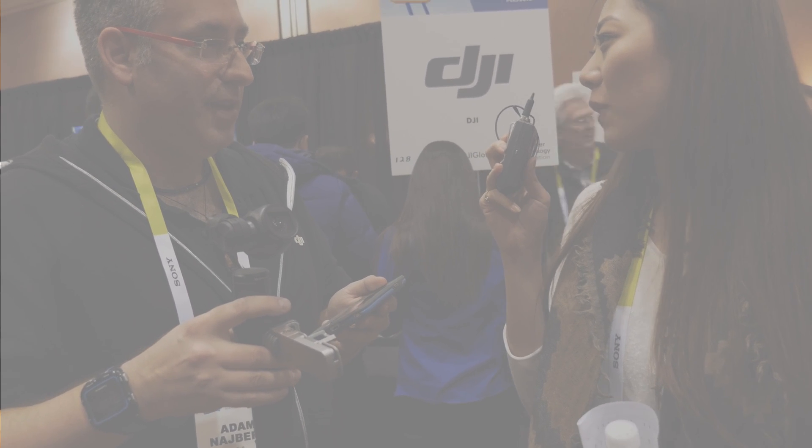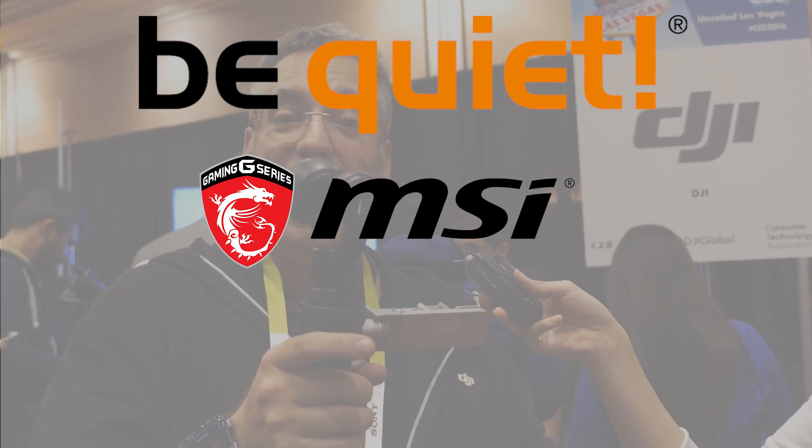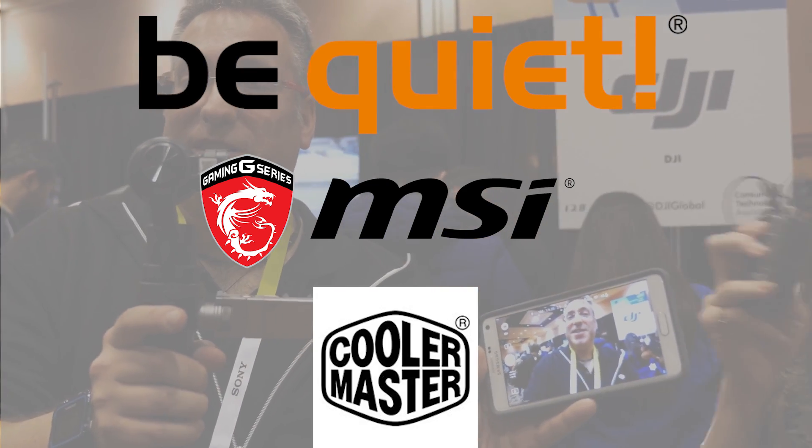Coverage from CES 2016 on NCX TV would not be possible at all without Be Quiet. Shout out goes to MSI for providing the team with gaming notebooks for editing, and a shout out to also Cooler Master, because they're cool too.